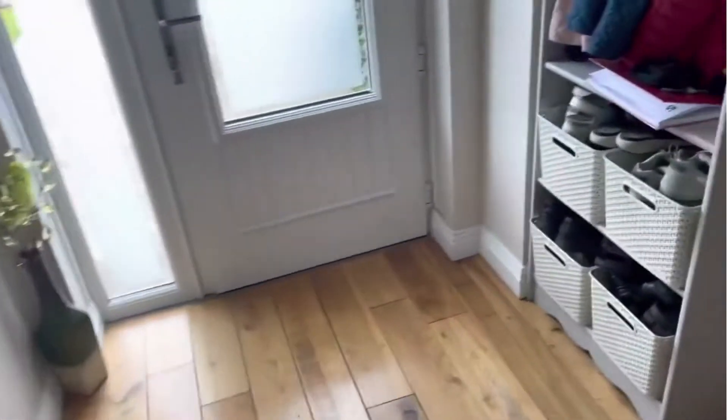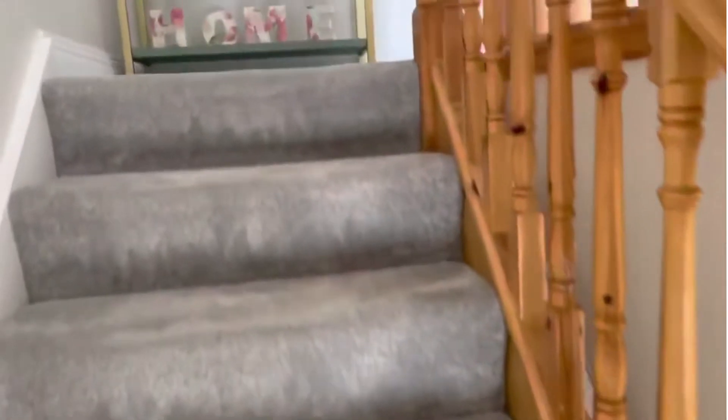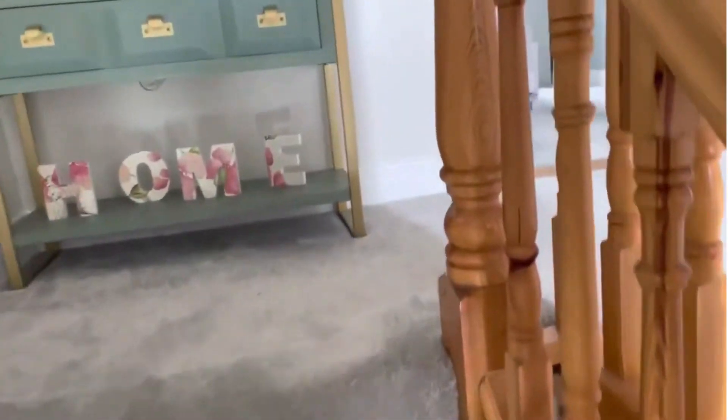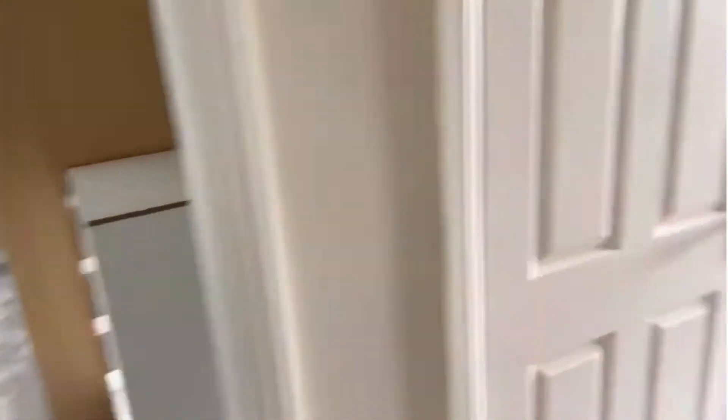Upstairs we have three good-sized double bedrooms. Carpeted throughout — stairs, landing and bedrooms — again that was all done in the very recent years.